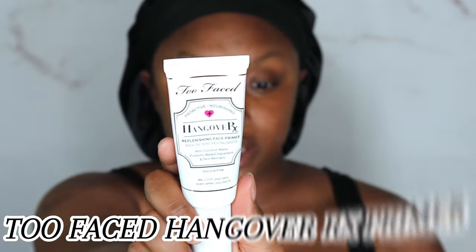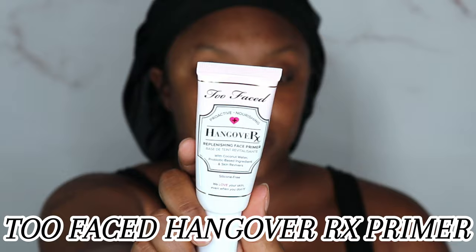I need to put on my primer, which is the Too Faced Hangover RX Replenishing Face Primer. If y'all see me looking down here, it's because my monitor is over here but my mirror is over here so I can kind of see both. I'm not gonna lie to y'all, I think this Too Faced primer has had it — it does kind of smell on the fatal side. It says it has coconut water in it, so maybe it was supposed to smell like coconut, but I think this is probably no good.